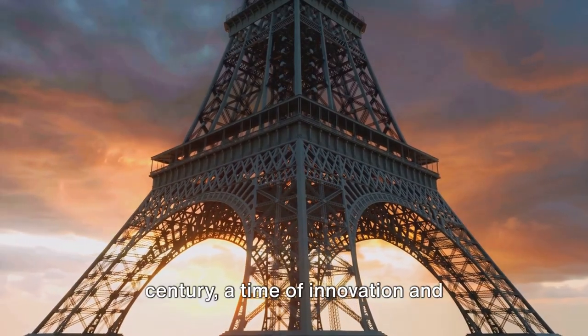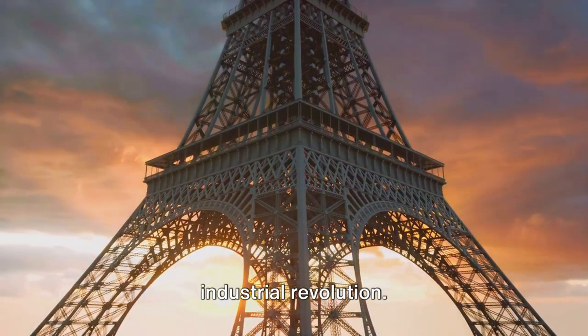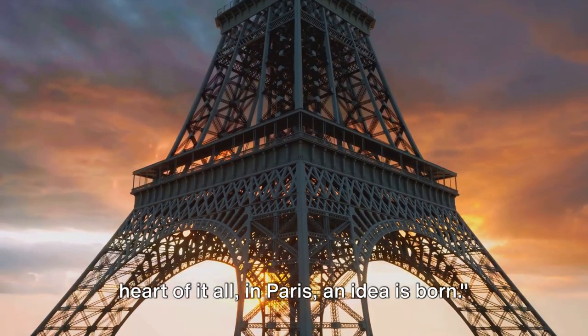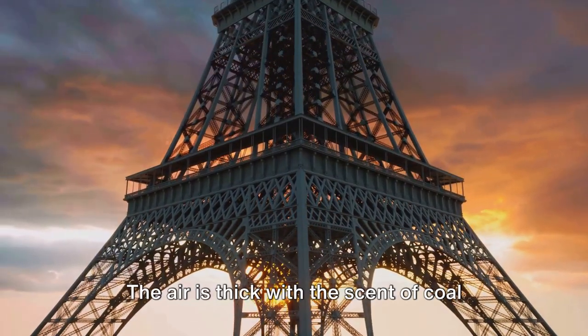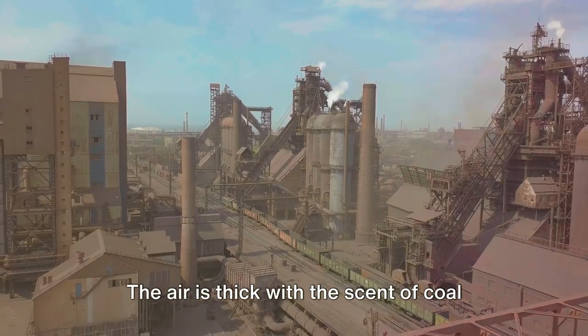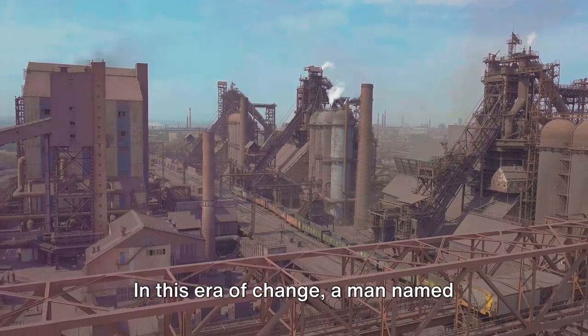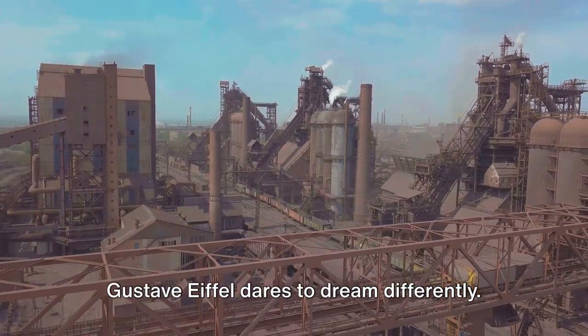Picture this. It's the late 19th century, a time of innovation and industrial revolution. The world is rapidly changing, and in the heart of it all, in Paris, an idea is born. The air is thick with the scent of coal and the sounds of clattering machinery. In this era of change, a man named Gustave Eiffel dares to dream differently.